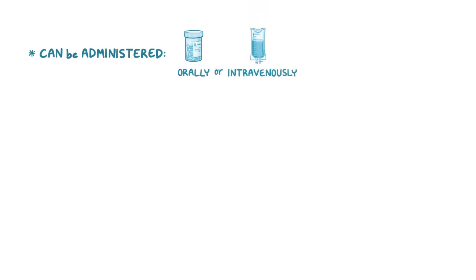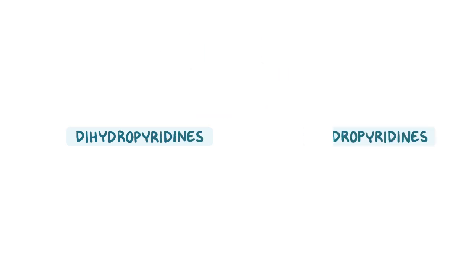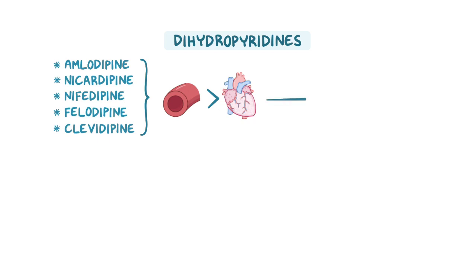Calcium channel blockers can be administered orally or intravenously, and are divided into two main groups: dihydropyridines and non-dihydropyridines. Dihydropyridines include amlodipine, nicardipine, nifedipine, felodipine, and clevidipine, which have a more potent action on the blood vessels — specifically the arterioles — than the heart. As a result, they are preferred to treat hypertension.